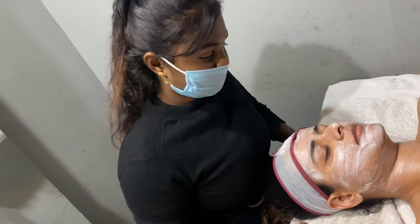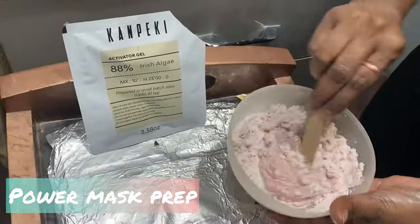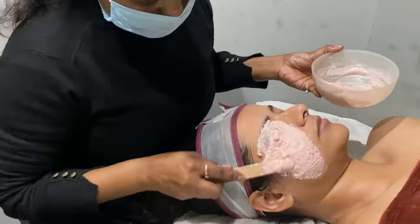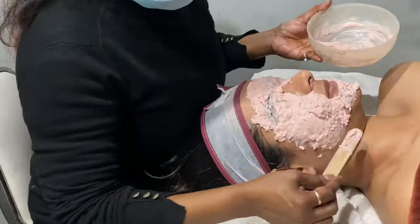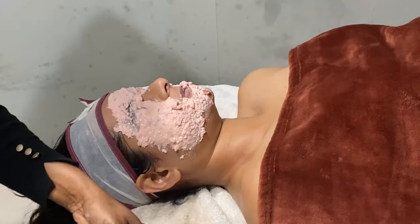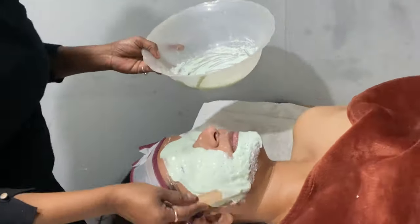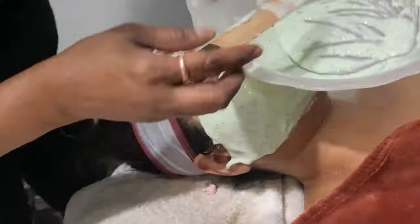You might feel very good after this. The nose area is still being treated, so she can clean the lips right now. The lips will be very clean after this.